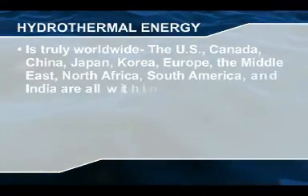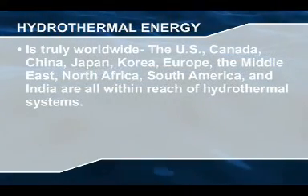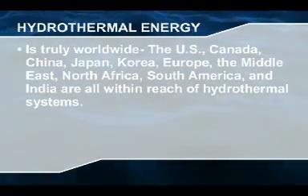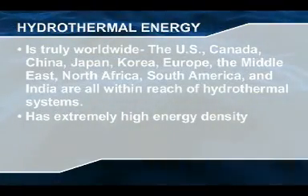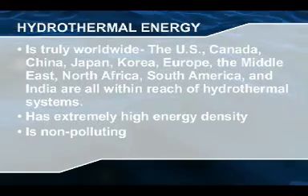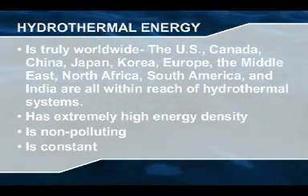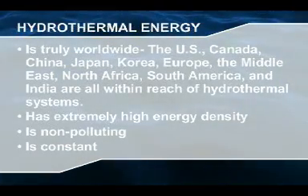The U.S., Canada, China, Japan, Korea, Europe, the Middle East, North Africa, South America, and India are all within reach of hydrothermal systems. Hydrothermal vents can provide up to five times more power than nuclear plants. No greenhouse gases, no external fuel is needed, nothing is burned. Hydrothermal vents are not subject to the natural fluctuations that hydroelectric, wind, or solar systems are subject to.